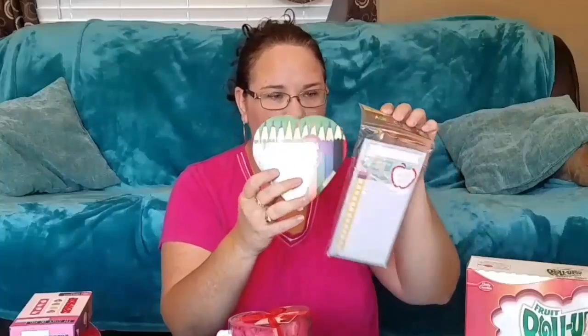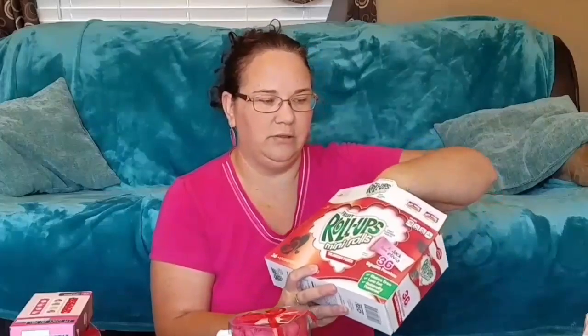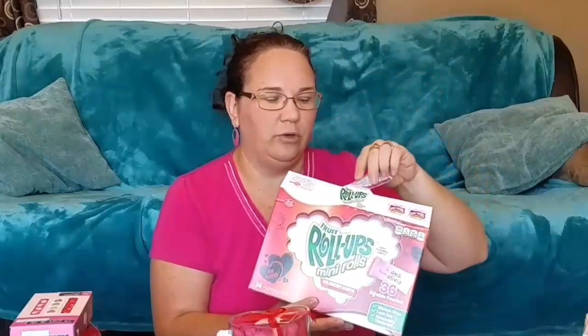And then for Sophia's teacher, she got her a little chocolate and a notepad as well. And then I believe this is for Sophia's class — she wanted the fruit roll-ups. So they're very small baby fruit roll-ups.